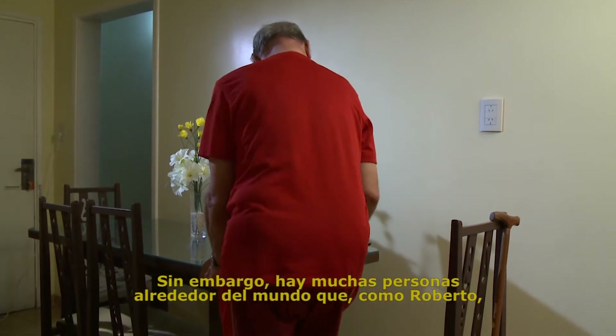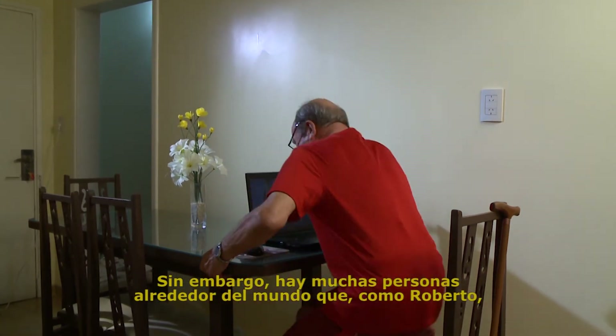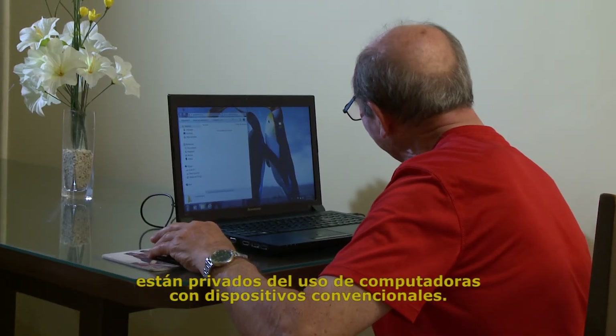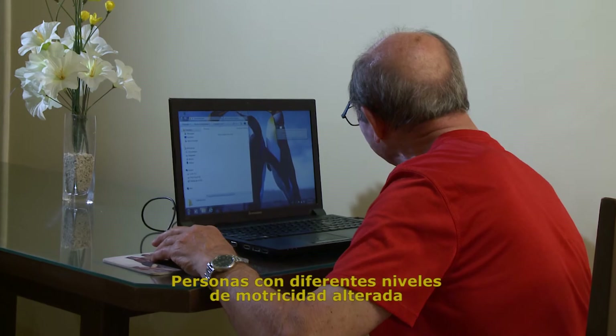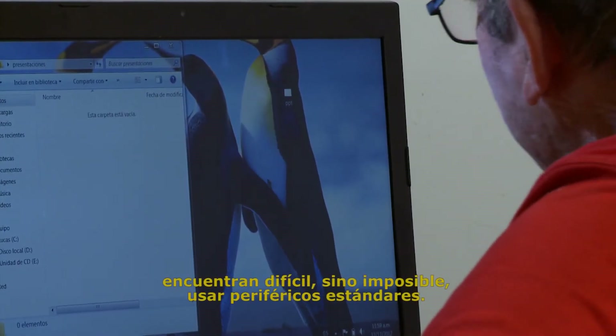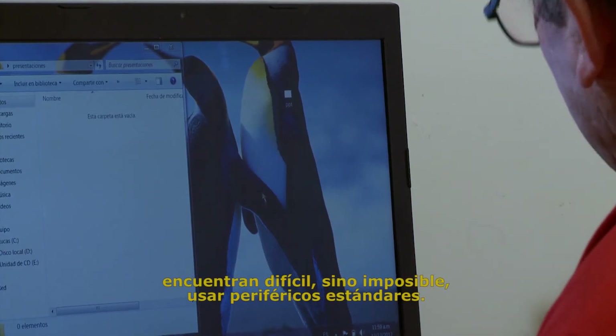However, there are many people around the world who, like Roberto, are deprived of the use of computers with conventional devices. People with different levels of motor impairments find it difficult, if not impossible, to use traditional pointing devices.